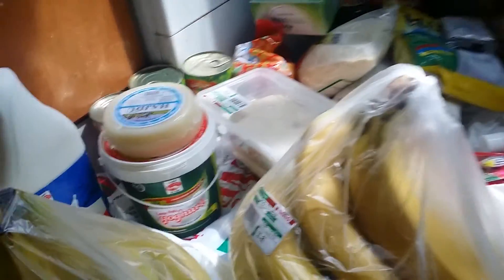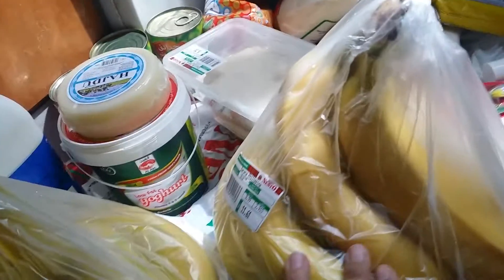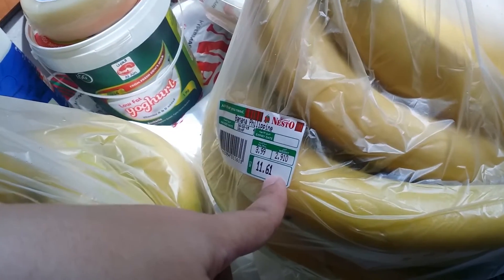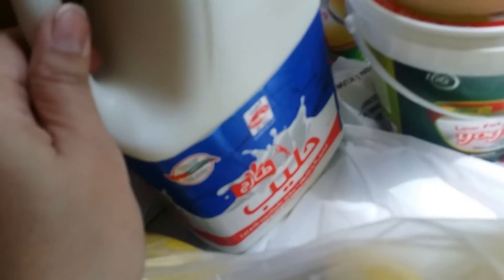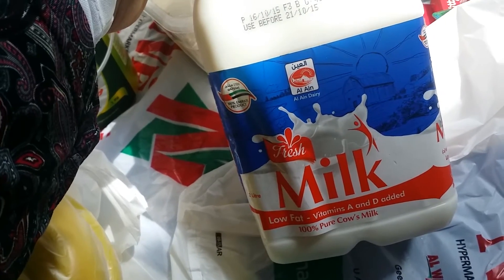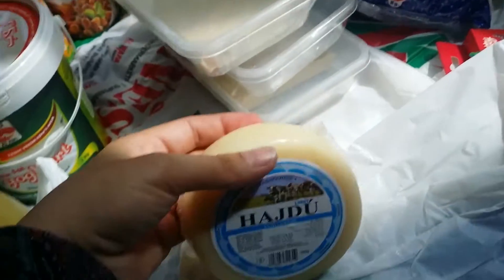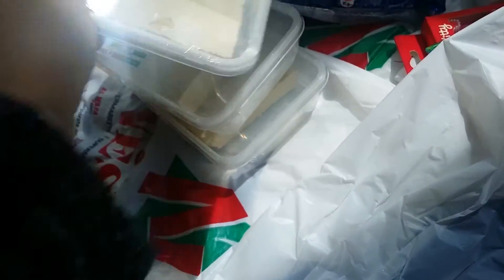Hello everybody, this is Mai and this is my grocery haul for this week. I've got two big bags of bananas because they're on sale and it's a great deal — my children like bananas like crazy, so they will eat them and they won't go bad. I also got fresh milk, this brand by Al Ain, and a one-kilogram yogurt, this is light, for me.